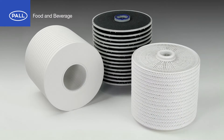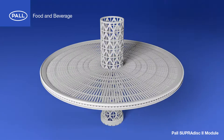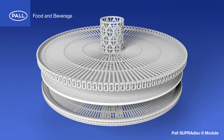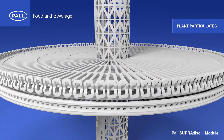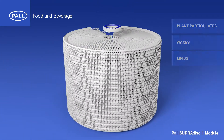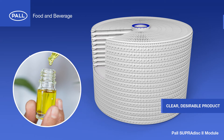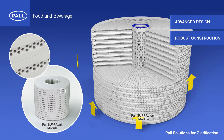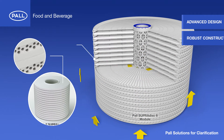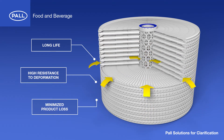For cannabis oil clarification, Pall's Supra family of products leads the way. A unique matrix of components and materials help to remove plant particulates, waxes and lipids, while retaining all the valuable extracts required for a clear, desirable product. The modules' advanced design and robust construction offer an excellent combination of adsorption and surface and depth filtration, resulting in long life, high resistance to deformation and minimized product loss.